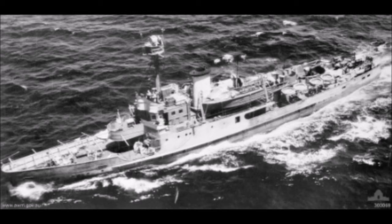On arriving in Australia in 1942, she was commissioned into the Royal Australian Navy as HMAS Abraham Crunson and operated as an anti-submarine escort. Although returned to RNN control in 1943, the ship remained in Australian waters for most of World War II.